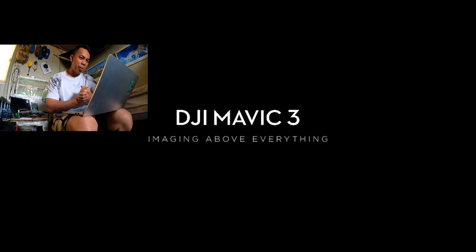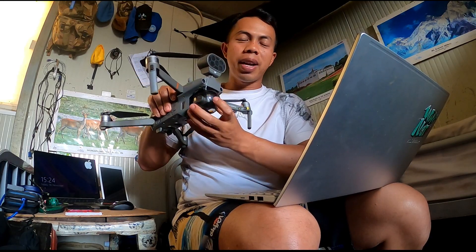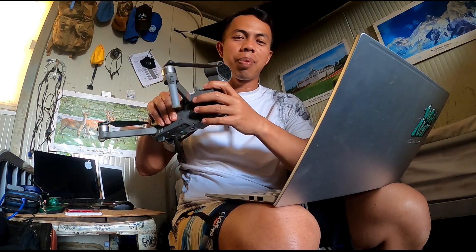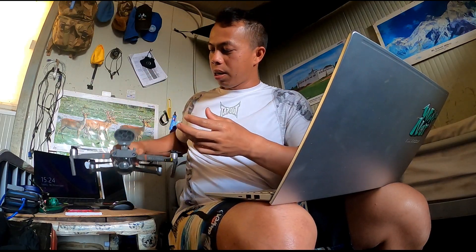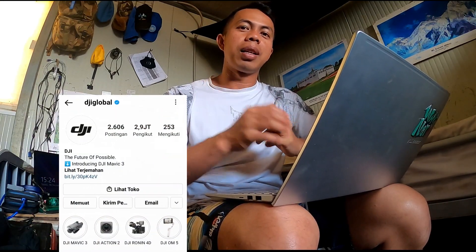Itu tadi video DJI Mavic 3 — impressive! Di sini kita lihat yang punya kita yang lama, DJI Mavic 2. Sekarang sudah ada DJI Mavic 3, kemungkinan ada ke depannya DJI Mavic 4 dan sebagainya, kita kurang tahu. Tapi yang DJI Mavic 3 sungguh sangat luar biasa. Jangan lupa follow Instagram DJI Global. Thank you, salam sukses!